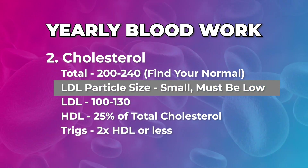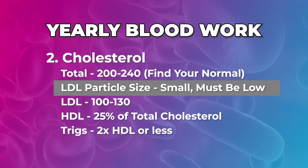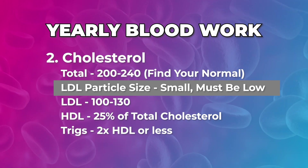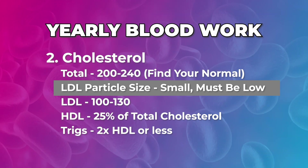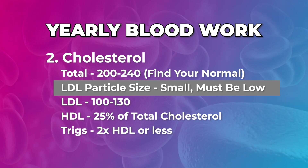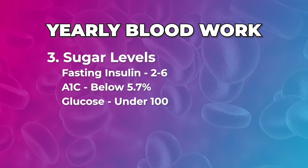With LDL, we want to look at particle size — we want the small ones to be lower, we don't want a lot of small particle sizes, we want them to be larger. Until you know those numbers along with CRP, you don't really know your risk status, because your body's producing cholesterol and your normal compared to the person next to you can be a very different number.